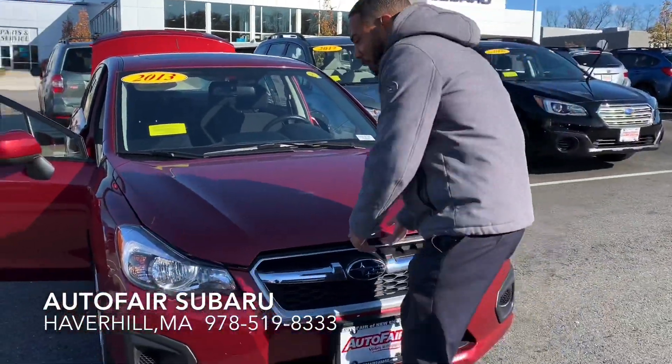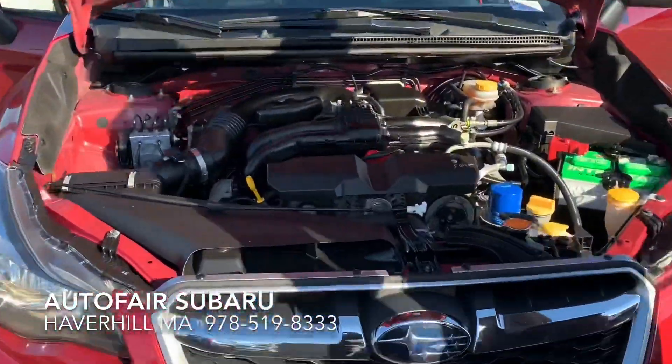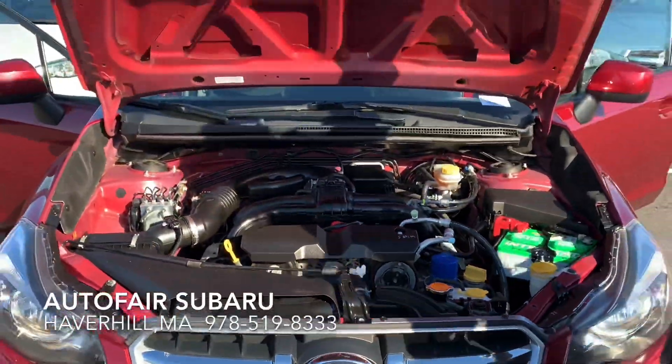I'll take a look at the engine. Very clean under the hood.